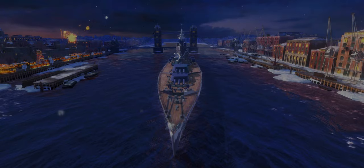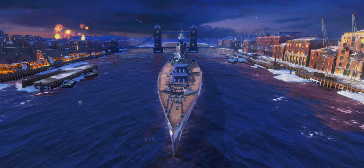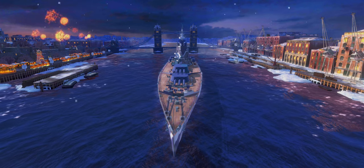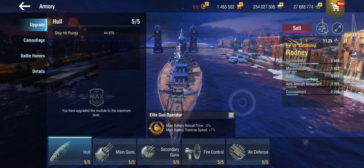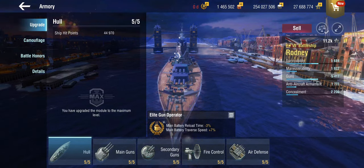Hello everyone and welcome back to World of Warships Blitz with Terry. Today we are looking at a tier 7 premium British battleship — this is HMS Rodney. It's not the Nelson, it's the Rodney.